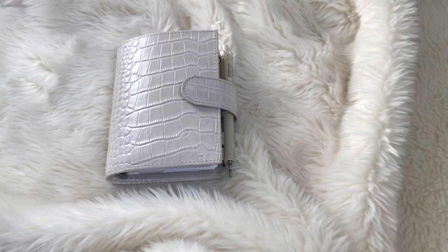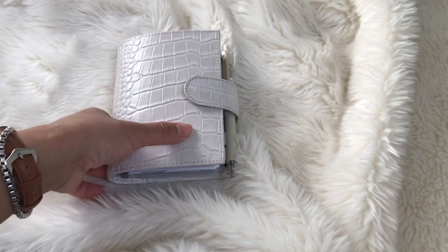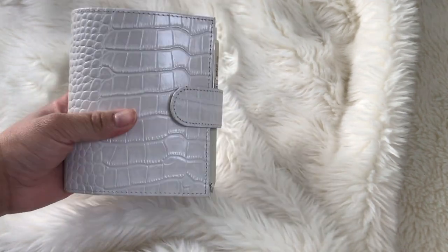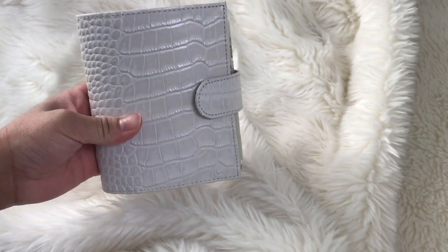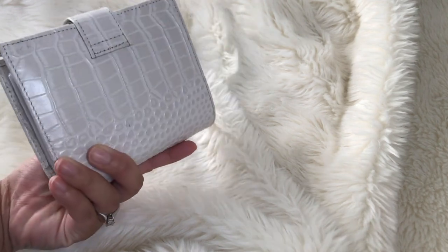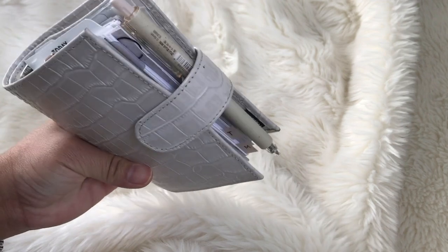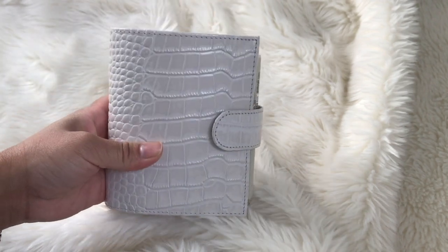Hi guys, today I'm gonna be doing a flip of my pocket Motorm cream croc. This is my to-go everyday carry and I am loving it so far. She's a bit chunky, so let's get started.